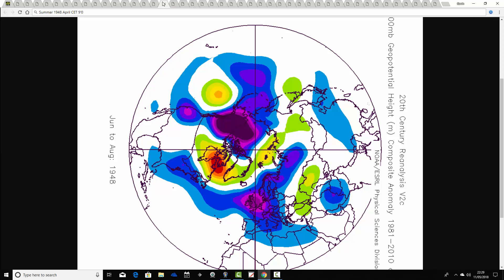Then 1948 comes up next. What a decade for warm Aprils the 1940s were. The summer of 1948 follows an April CET of 9.0. Again this one is another very cool, very unsettled summer — a deep trough of below average heights from the Atlantic through the UK and into much of Europe, with a blocking signal close to Greenland and the jet stream pushed very far south. So another very cool and very unsettled summer in 1948.